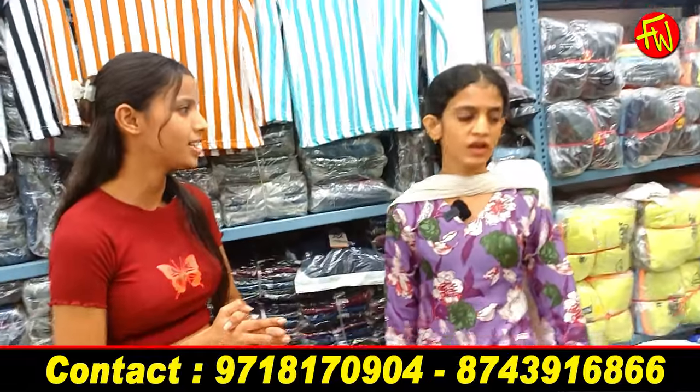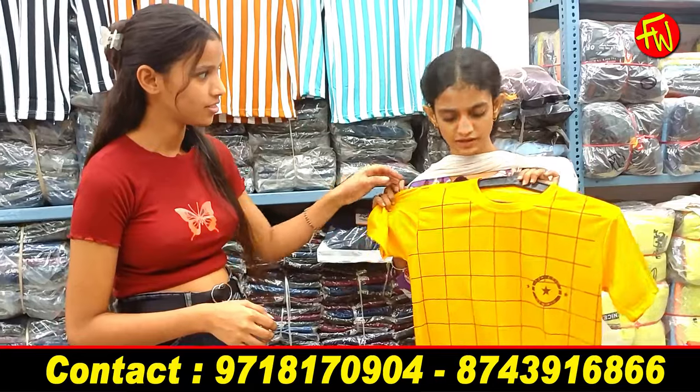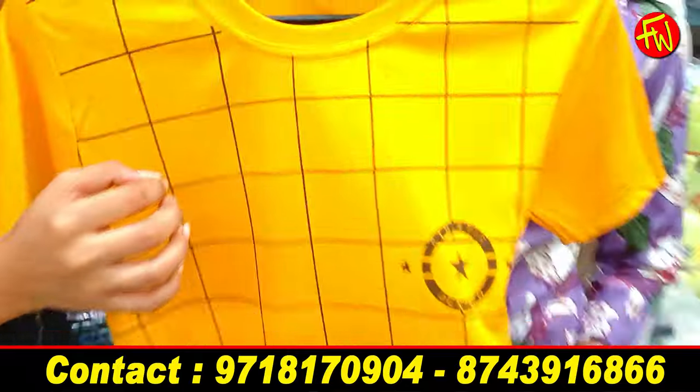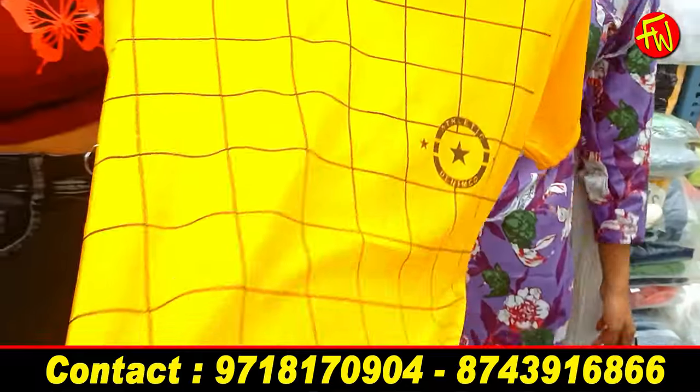Starting from 45 rupees — the t-shirt is single size. You will see the size, the color, and the print starting from 45 rupees. You will get a lot of amazing variety and options here.